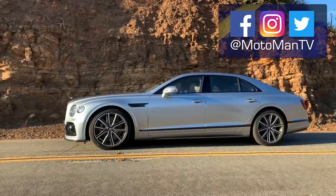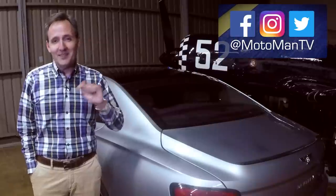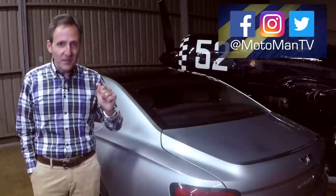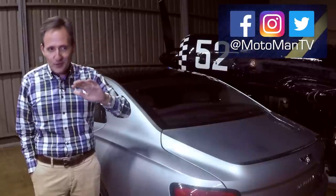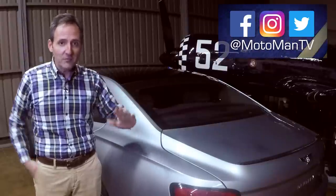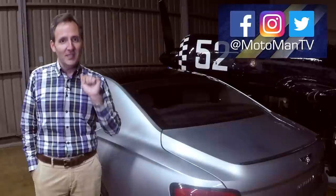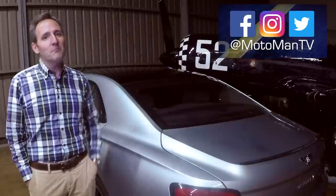I want to leave you with something my design nerd found in this car that I love. You know how Bentleys and Rolls-Royces have a bookmatched wood dash — mirrored? Well, this one has a carbon fiber rear spoiler, and the carbon fiber is bookmatched. Until I see you in the next episode, bis später.